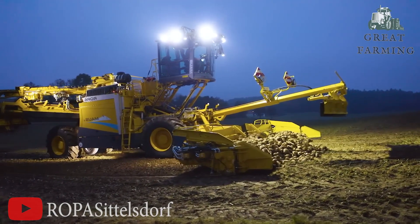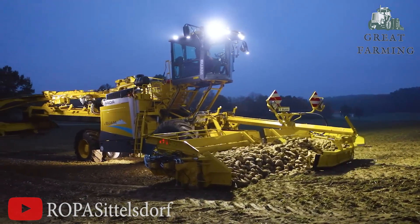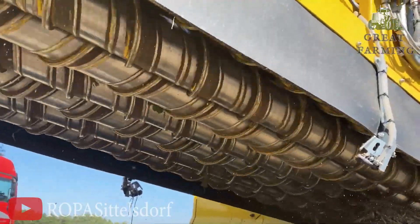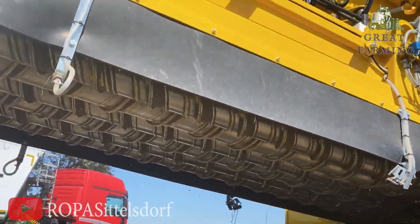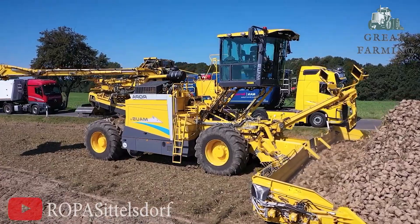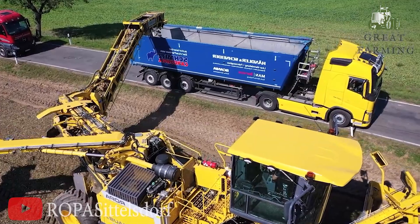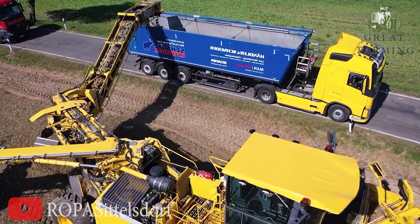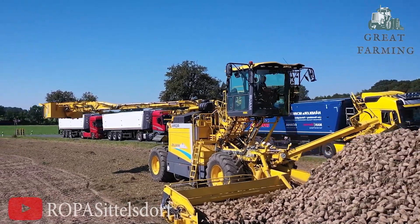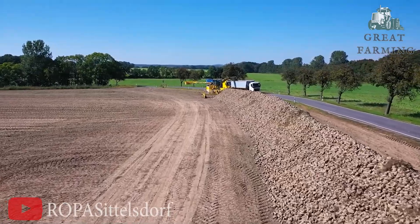After collecting the precious potatoes, it effortlessly cleans, sorts, and delivers them — all while humming a catchy tune. The ROPA MOG 6 is not just a farming maverick; it's a comedic genius, a potato-slaying superhero, and a musical prodigy all rolled into one. If you're in the market for some serious laughs and a side of perfectly harvested potatoes, look no further.